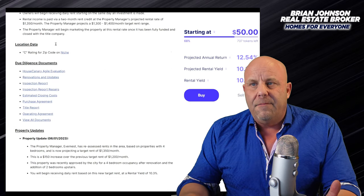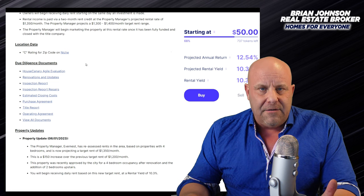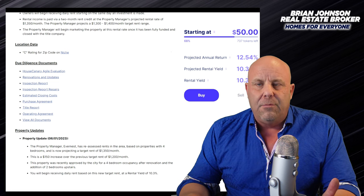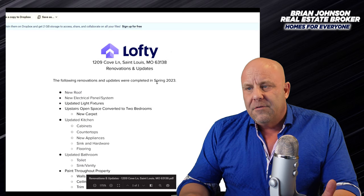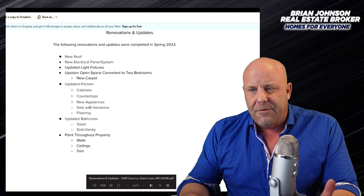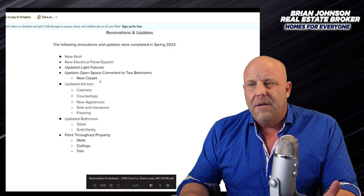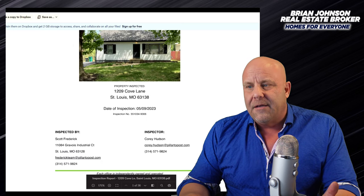Now we're going to look at these documents. I'm just going to show them to you. I did go through and read all of them. So here's the renovations that were completed. It says right here: new roof, electrical, countertops, cabinets, new appliances, new sink and hardware, new flooring, the bathroom, paint throughout the property - walls, ceilings, and trim. So those were done. That's really nice, that's done already.